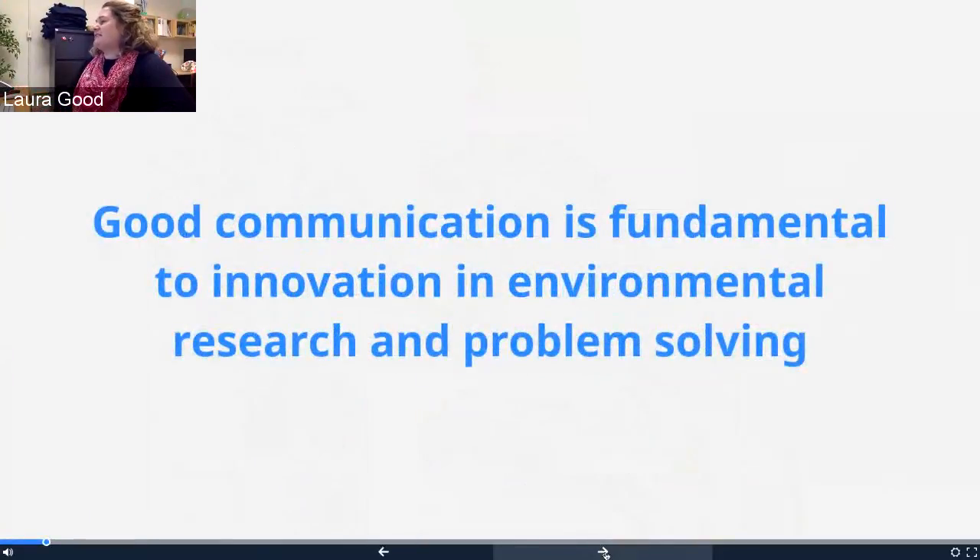First things first — good communication is absolutely fundamental to innovation in environmental research and problem solving. When it comes to thinking about environmental and ocean issues as a whole, there's a variety of different folks you need at the table — stakeholders, expertise, etc. — to be able to work through a problem and come to solutions. Environmental problems can be wicked, meaning they're very complex and have a lot of different players, stakeholders, and expertise involved.